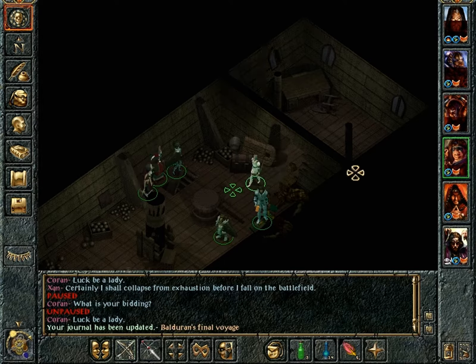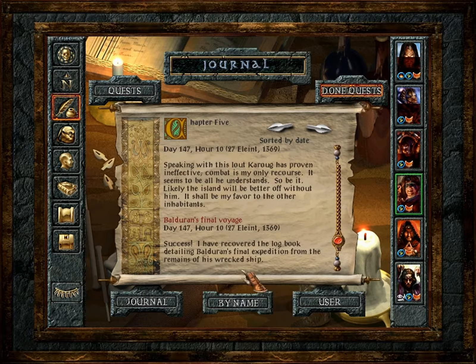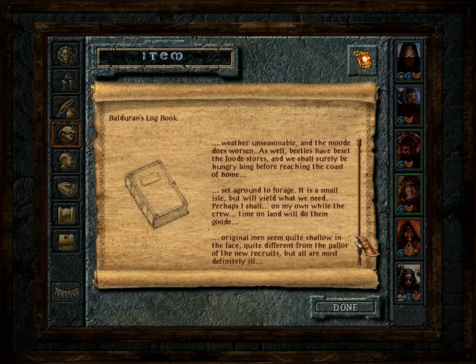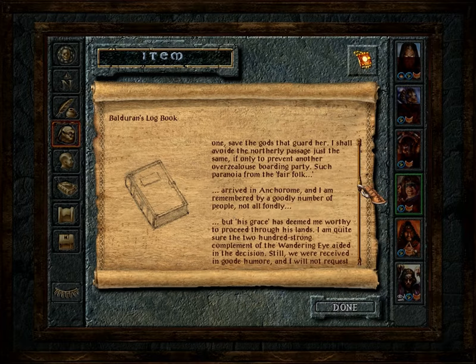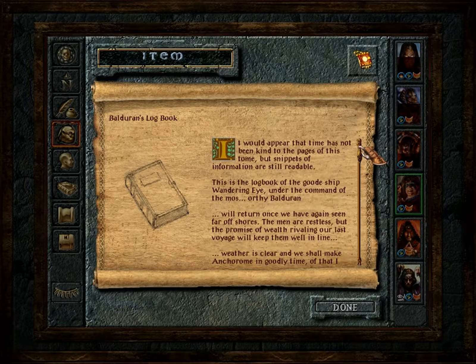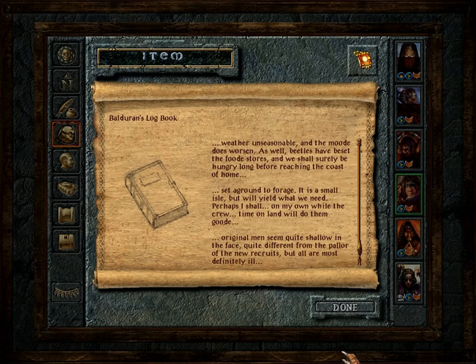And his log book. Let's see what the journal says. I have recovered a log book detailing Balgera's final expedition from the remains of his wrecked ship. I'm not going to read it all because it's quite long, but it details a bit - just excerpts, really, because most of the book seems unreadable. But it does detail his expedition.